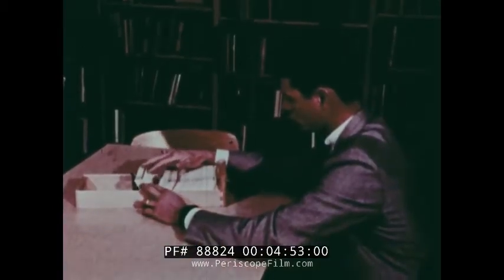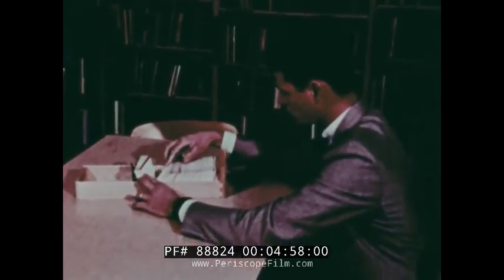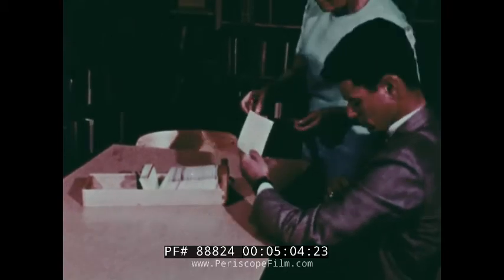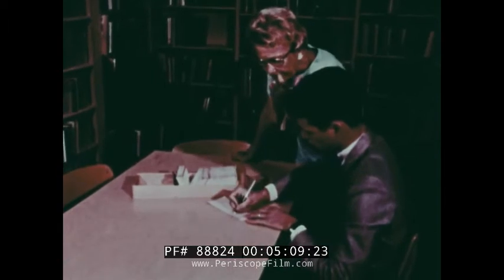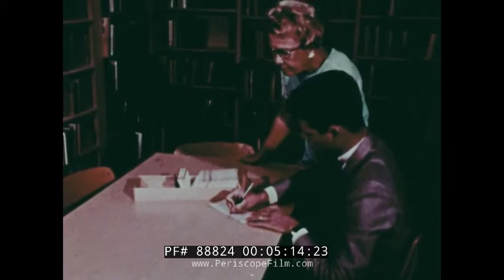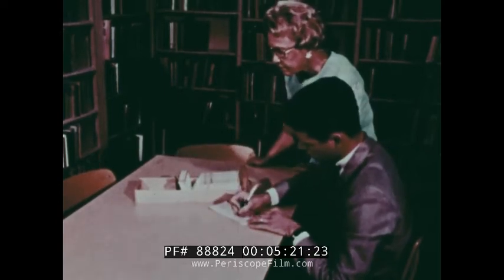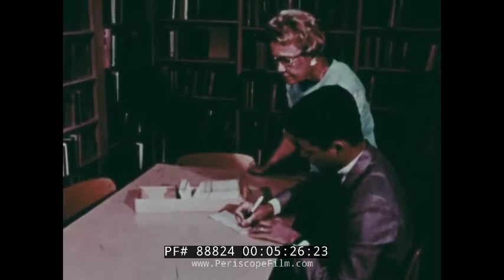The teacher would select the film that he'd like to use from the card file, which is in each individual school media center. Then he would obtain the zip set from the media specialist, who can assist the teacher in filling out the form. From the card, he finds the number of the film, giving the Dewey number and the code number which follows that Dewey number. The title of the film indicates the date he would like to use it, and he puts his name.